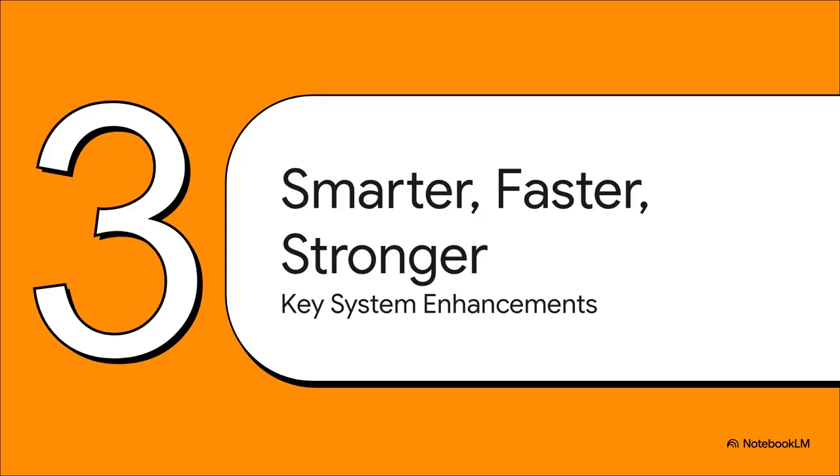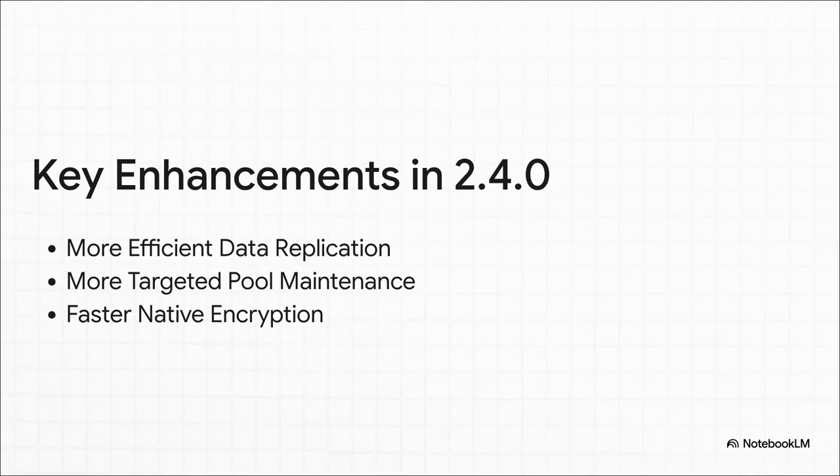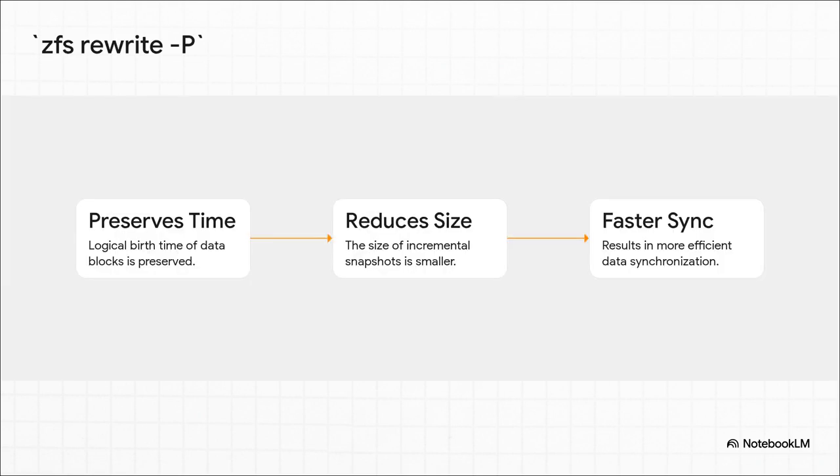But the Special VDev is the headliner for sure — that's not the whole story. OpenZFS 2.4.0 is packed with a bunch of other enhancements that make the whole system smarter and more efficient all around. We're going to take a quick look at three of these key improvements: how ZFS replicates its data, how it can maintain the integrity of your pool, and how it handles encryption.